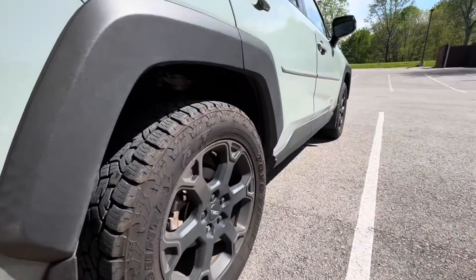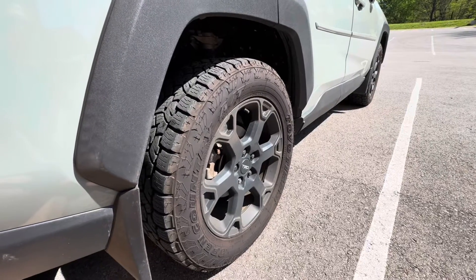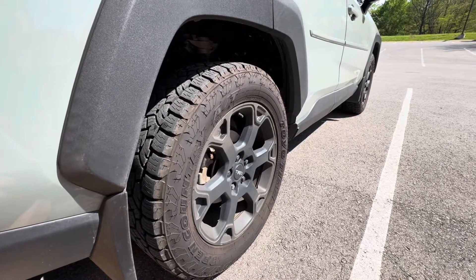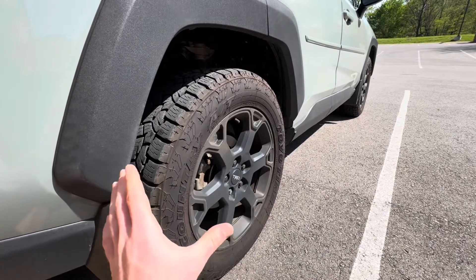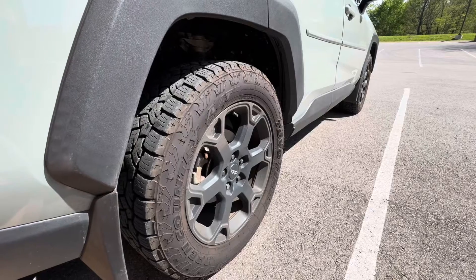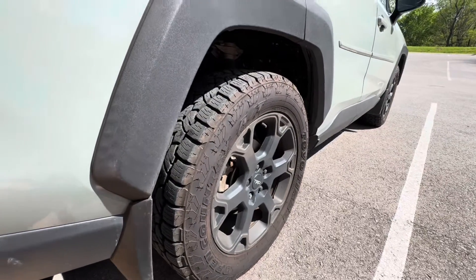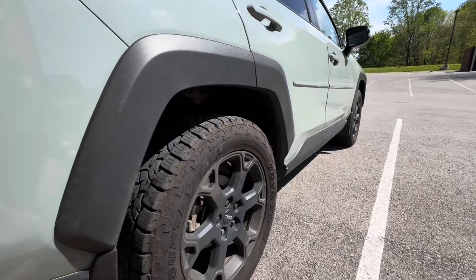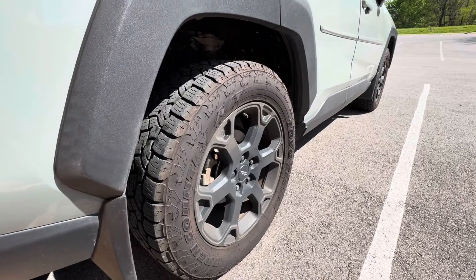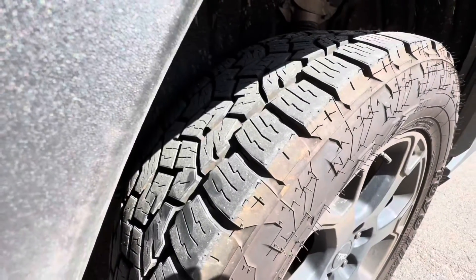Now let's talk about tire pressure, because this is something I've noticed not just on this car or my truck, but my performance cars — my Hellcat, my Corvette. I find that manufacturers, dealerships, and tire shops are always a little aggressive on their inflation. The door sill on this car says 33 as the recommended tire pressure, but I always seem to leave the tire shop or dealership with them in the 35 to 37 range. I've been running these at 32 to 34 PSI.